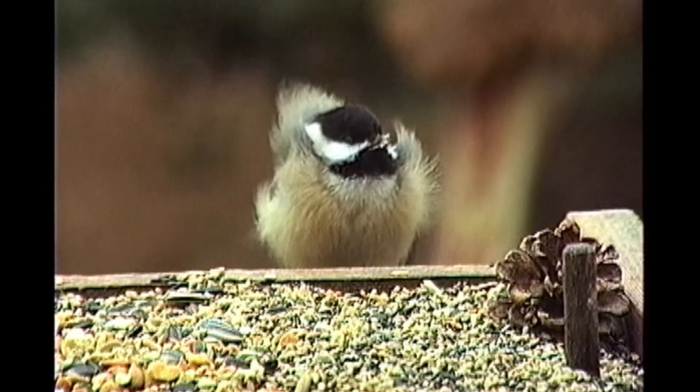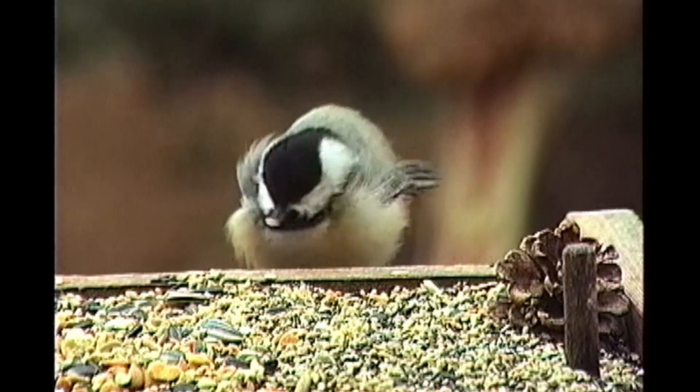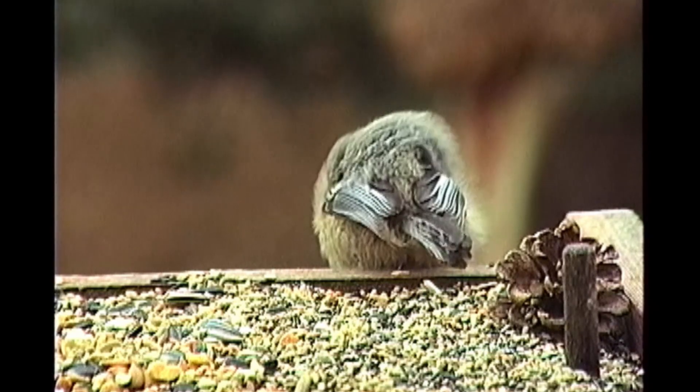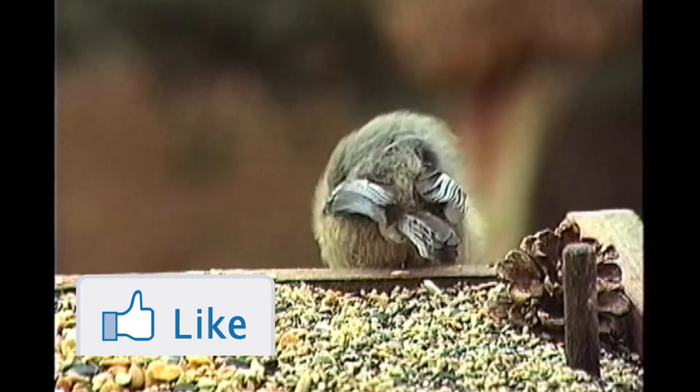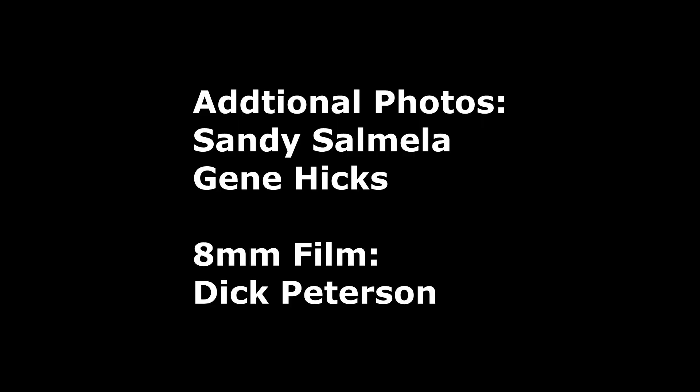I wish you success in attracting the charming chickadee to nest in your backyard. I hope you have enjoyed this episode on the charming chickadee's nesting habits. If you have, please give it a like. Thanks to Sandy and Gene for the use of their photos and Dick Peterson for his 8mm film.